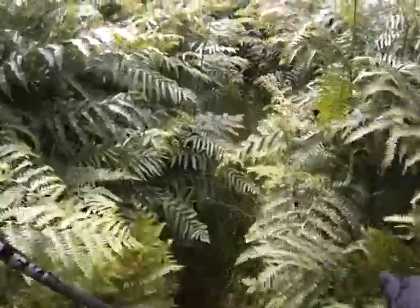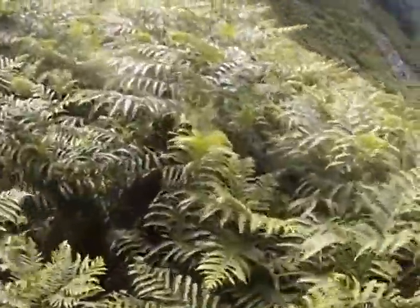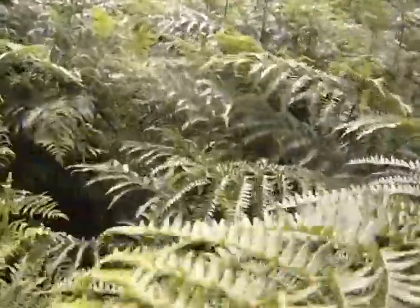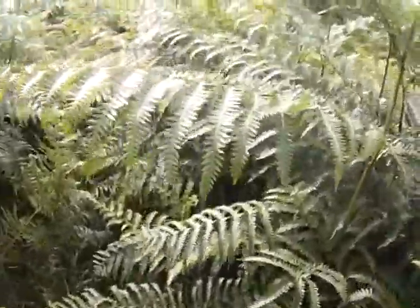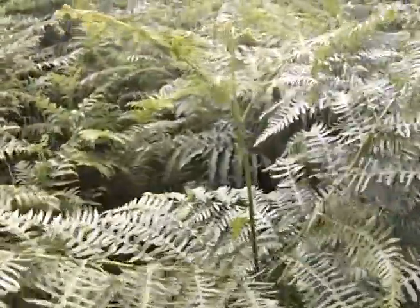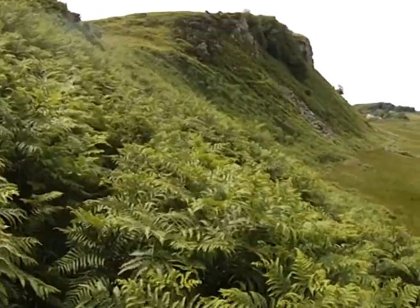In the jungle. Like Jurassic Park, isn't it? There is a cloud.